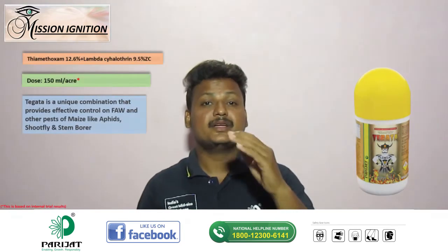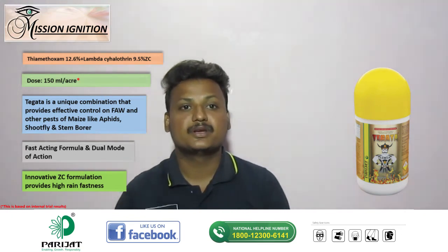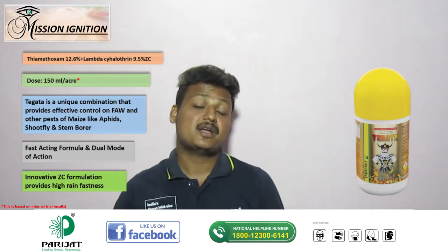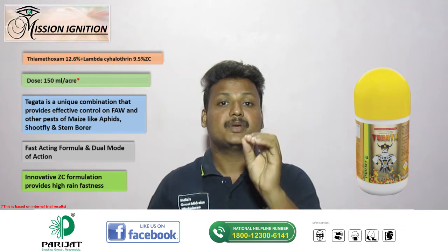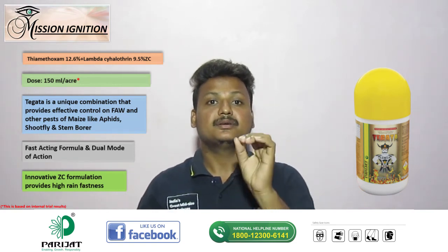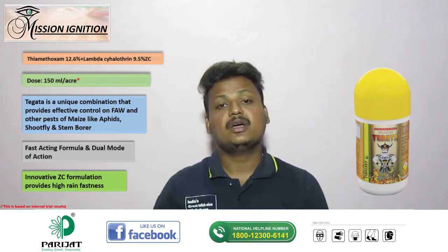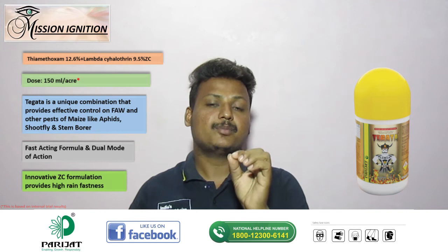Alternate spray of Tegata at 50 ml per acre should be given after 10 to 15 days of Medad application. Tegata is a unique combination that provides effective control on FAW and other pests of maize like spodoptera, aphids, and stemborer. It is a fast-acting formula and its innovative ZC formulation provides high rainfastness.